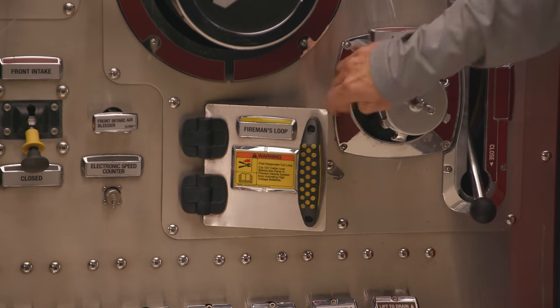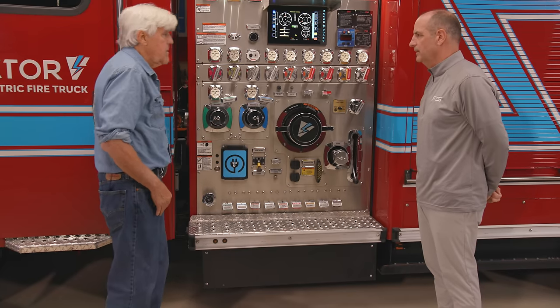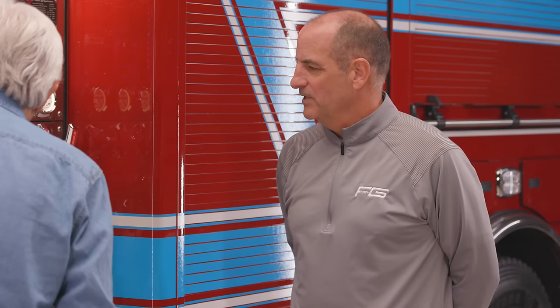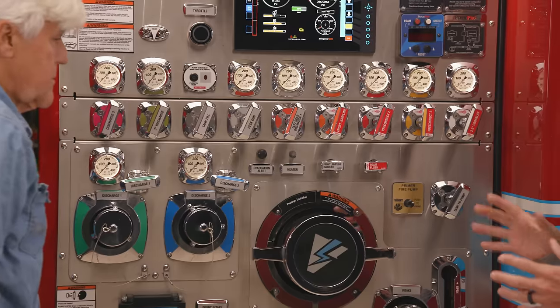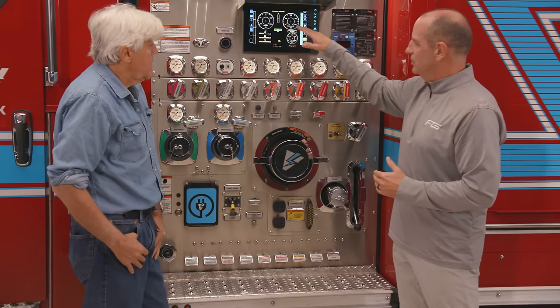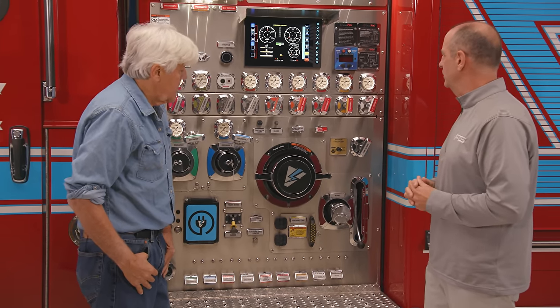Is an electric fire truck heavier than a standard diesel? Yes, definitely — the batteries are the weight. To be an engineer on a fire department, people don't realize how much training they need because everything has to stay balanced. It's really a science — understanding water friction and how to keep the discharge PSI level as you're opening and closing valves is really important.